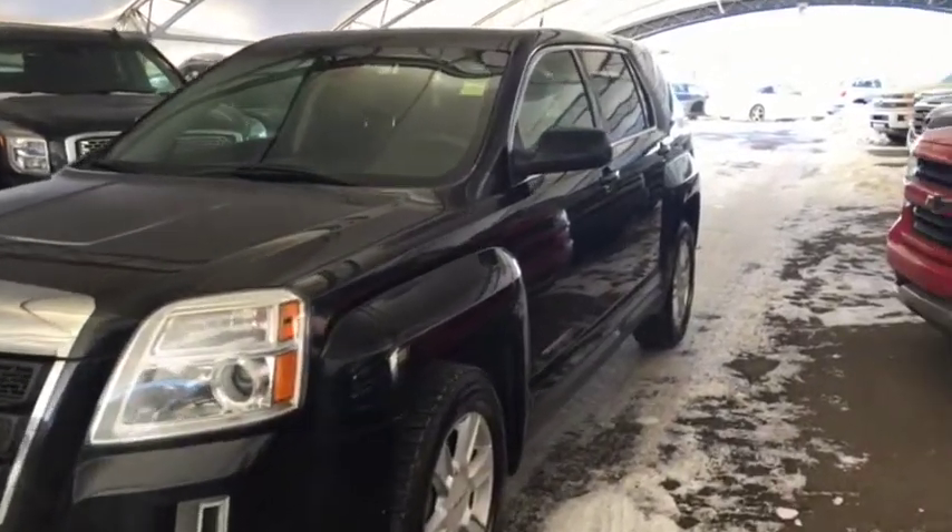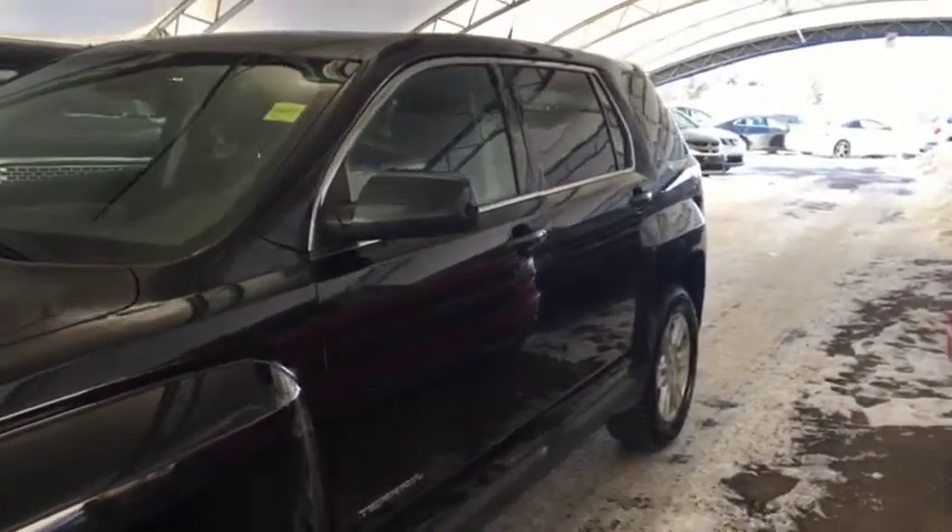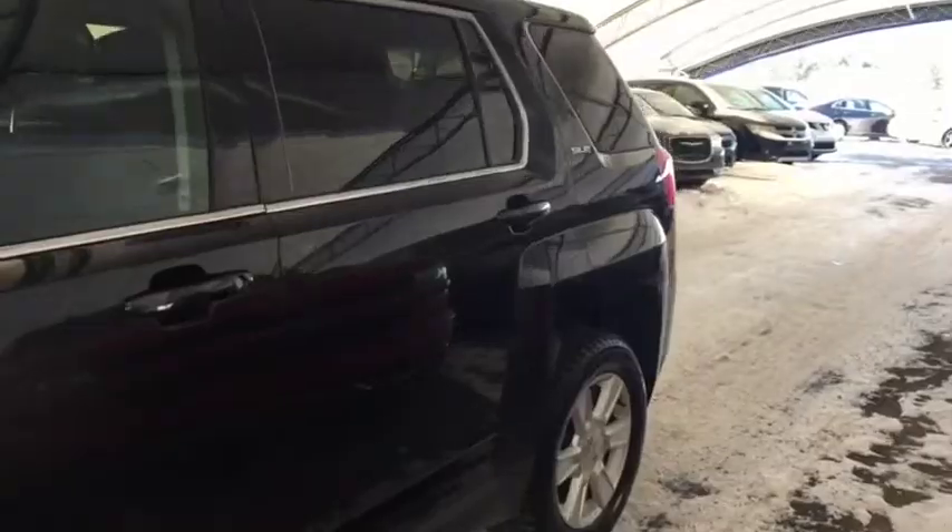Welcome to Davis Chevrolet. This is a pre-owned 2012 GMC Terrain in the color black.